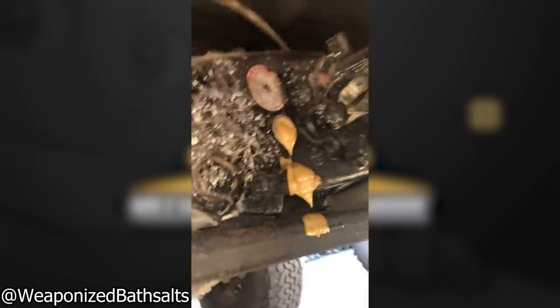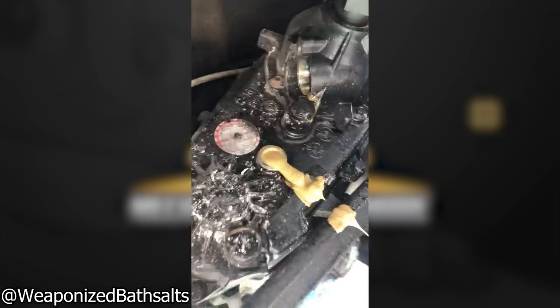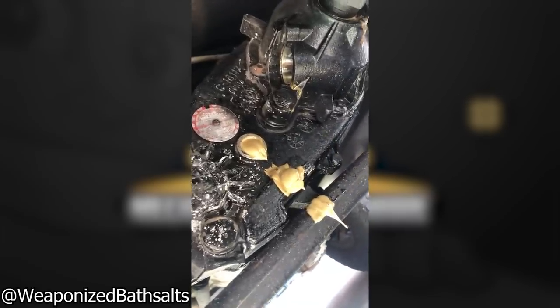The mechanic found this fluid coming out of this customer's Jeep's transfer case. Likely a broken breather hose let water in and mixed with the oil.